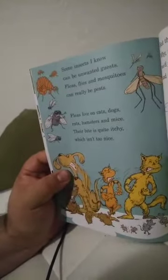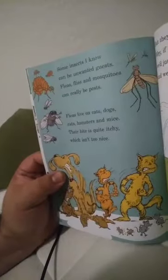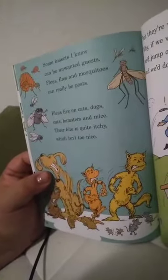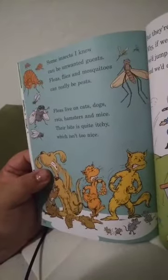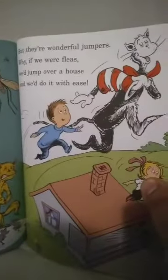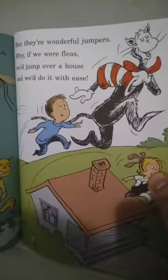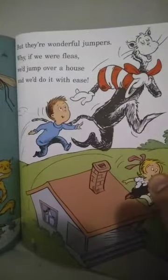Some insects I know can be unwanted pests — fleas, flies, mosquitoes can really be pests. Fleas live on cats and dogs, rats, hamsters, mice. Their bite is quite itchy, which isn't too nice. But they're wonderful jumpers. Why, if we were fleas, we'd jump over our house and we'd do it with ease.